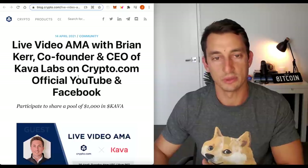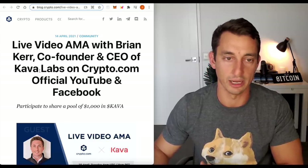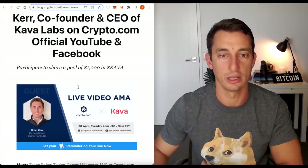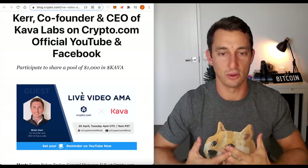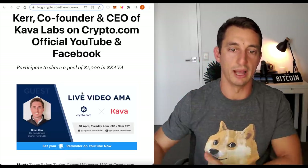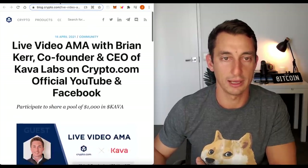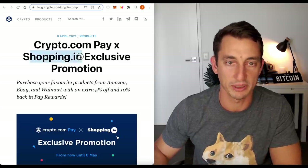They are doing live AMAs — always doing live AMAs with a lot of great CEOs and great companies, especially Carver, another project I've covered on the channel a lot. So stick around on their Twitter to get updates. I like that they are getting involved with the community and talking about other projects — great to have more partnerships as well. Carver Labs, another favorite of the YouTube crypto community, and shopping.io.